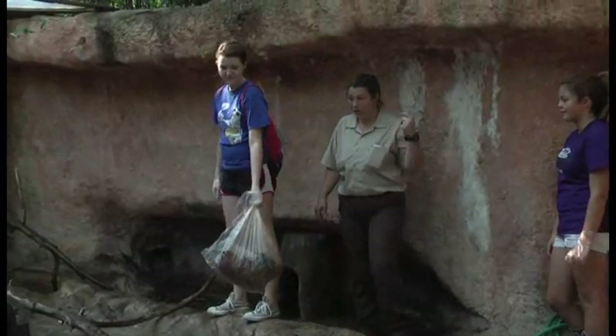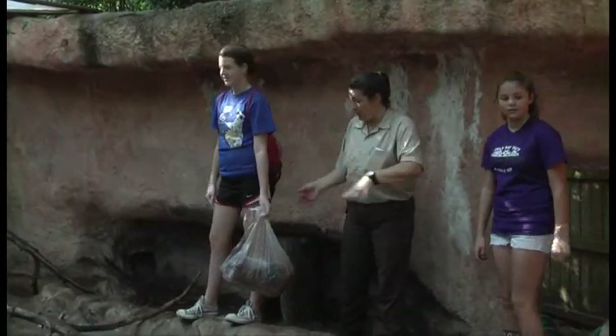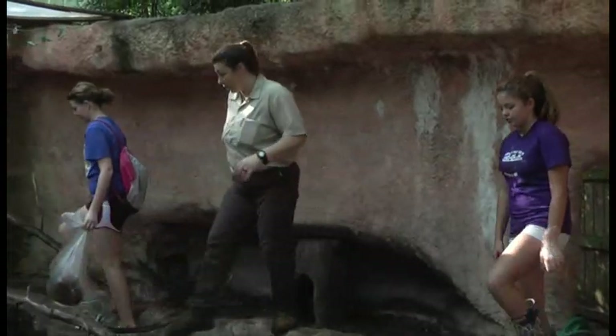Then you're going to pass the bag off to Morgan, and she's going to get the leaf litter out of the moat. And then we're going to bleach everything and fill it back up with fresh water.